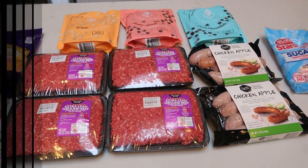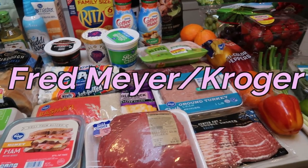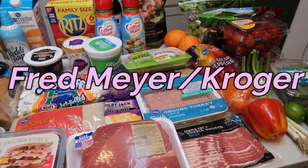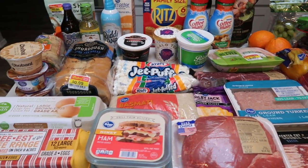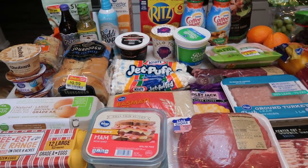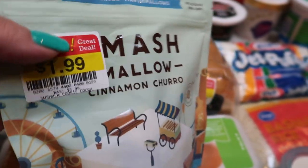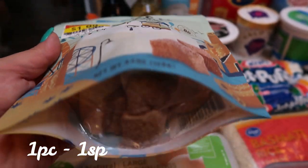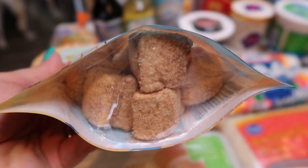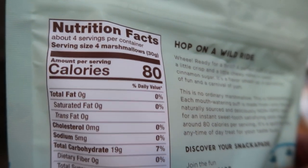So here is my grocery haul from Fred Meyer, which is also a Kroger store. I have a big haul this week because I had to buy a lot of meat — we were running pretty low on meat. I picked up these because they were on clearance for $1.99. I've actually had these before. These are the Smash Mallows cinnamon churro. These are so good. They're big marshmallows coated in cinnamon and sugar and they are only one smart point a piece.